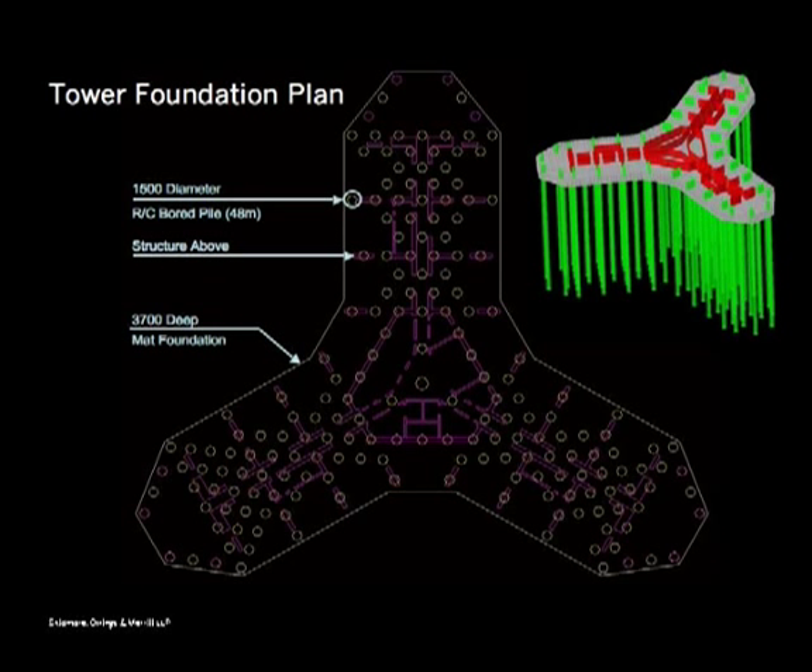Speaking of the foundations — we were very lucky to be sitting on a sedimentary rock material. It's not a particularly onerous foundation: one-and-a-half meter piles, about 45 meters deep, around 194 of them. Hyder from the UK was the geotechnical engineer, peer reviewed by Clyde Baker, who is here at the conference. The building has settled about as thick as my thumb so far, and by the time it's done it won't quite reach the thickness of two thumbs. The system is behaving very, very well.